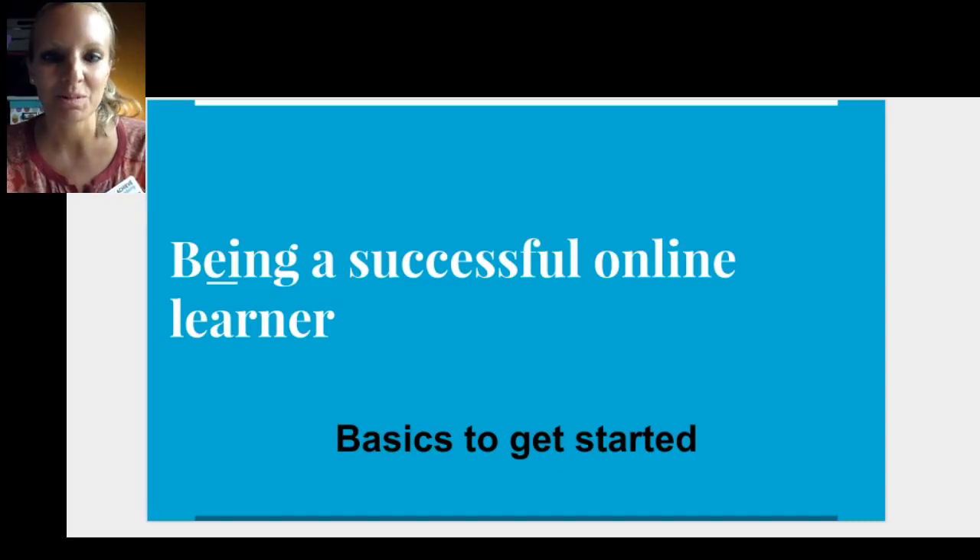Hi, welcome to a new school year! This quick presentation will help you be the most successful online learner you can be. Let's get started with some simple basics.